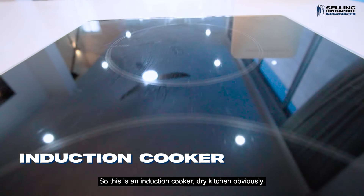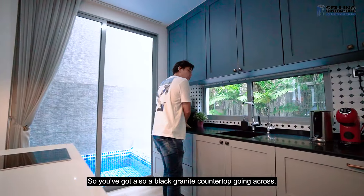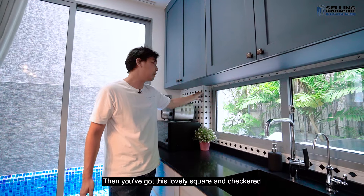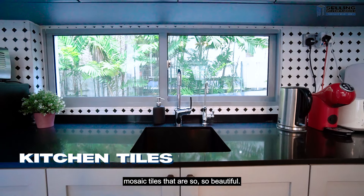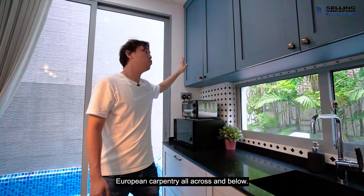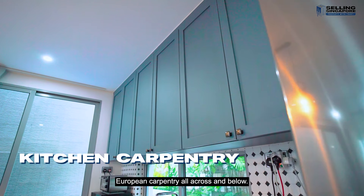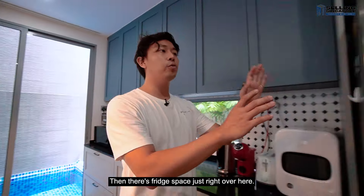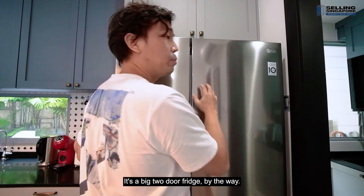This is an induction cooker, dry kitchen obviously. You've got a black granite countertop going across, lovely square and checkered mosaic tiles that are so beautiful, European carpentry all across and below, and fridge space just right over here — it's a big two-door fridge.